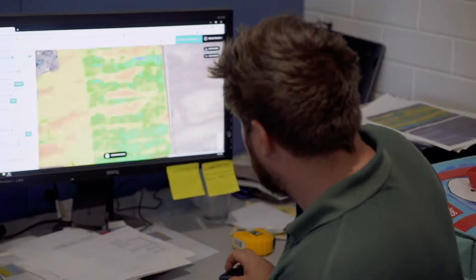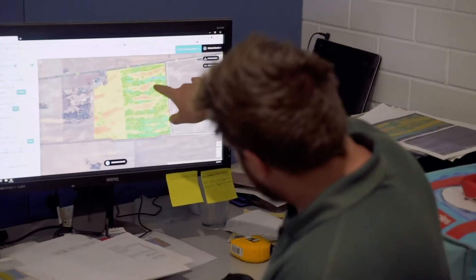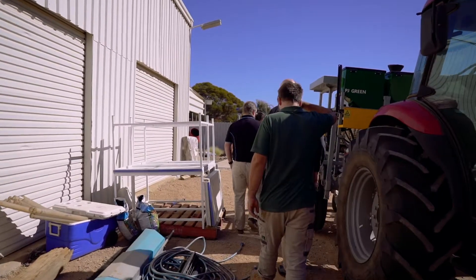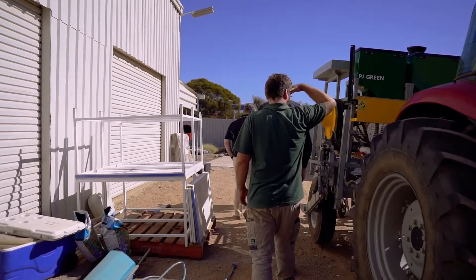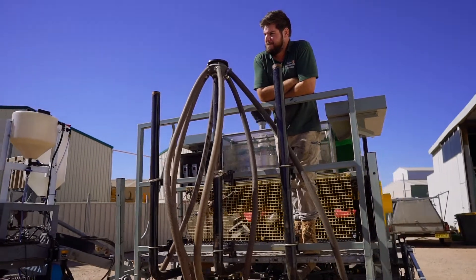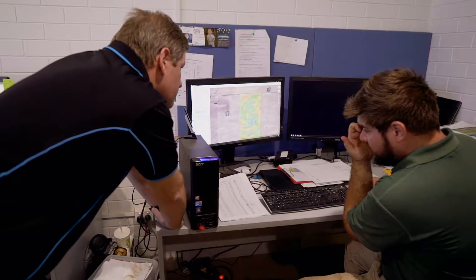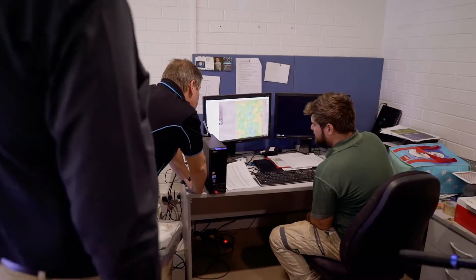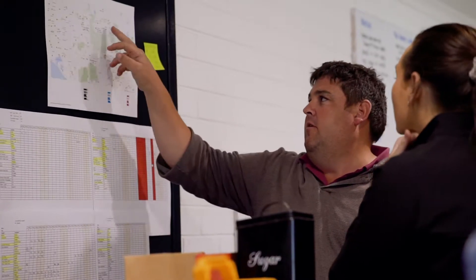My name's Todd McDonald. I also work for Frontier Farming Systems. We have a fairly high amount of soil variability in our paddocks, ranging from deep sandhills down to quite heavy flats, and sometimes we have to deal with limestone and that sort of stuff as well. That's where Decipher comes into it — it's been a really useful program for us to quickly understand that soil variability in the paddock and make decisions about what soil types we're going to target.